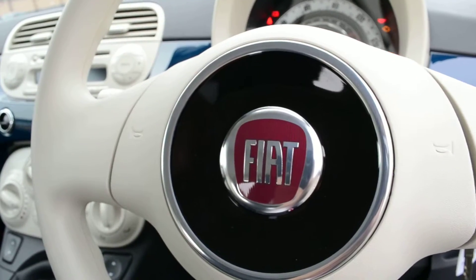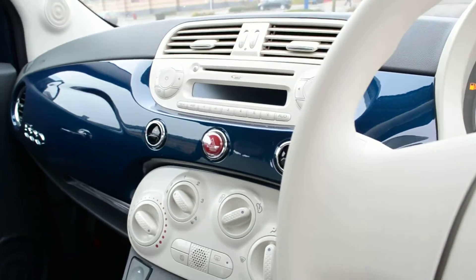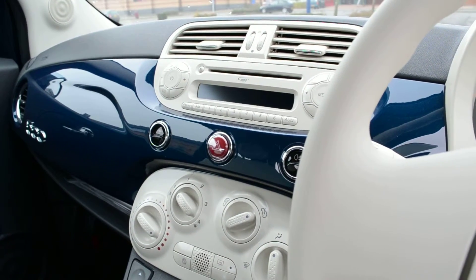This 500 can be viewed online with others like it on our W6 Garage website. The car is able to be reserved online, and by doing so you will receive £75 off the price of the car. This car also comes with the remainder of the Fiat warranty.